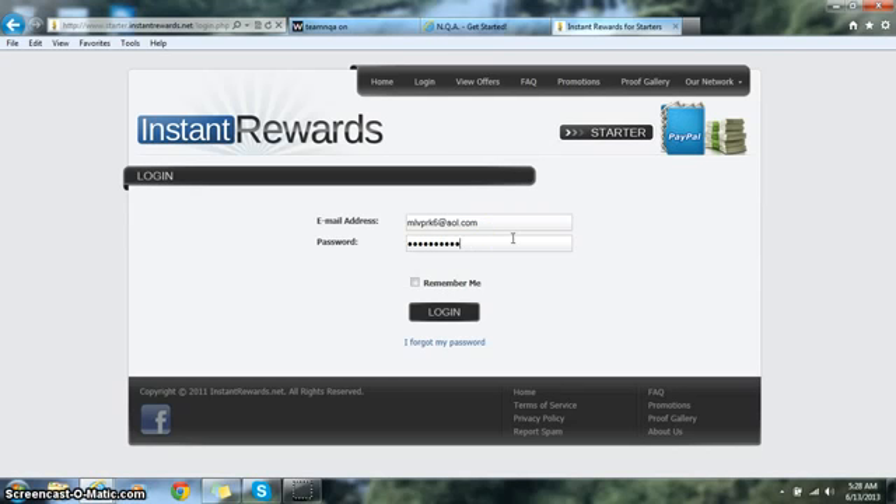You're also going to see a field for PayPal email address. That's simply whatever email you use to log into your PayPal account — place that same email where it says PayPal email address. If you don't have a PayPal account right now, don't worry; you can still get started, but you'll need to sign up for a free personal PayPal account so you can start receiving your money.